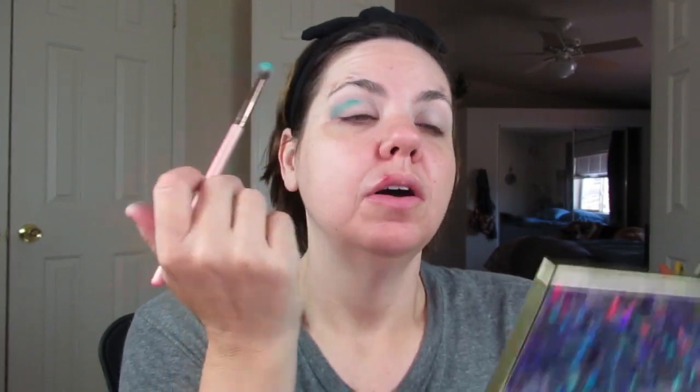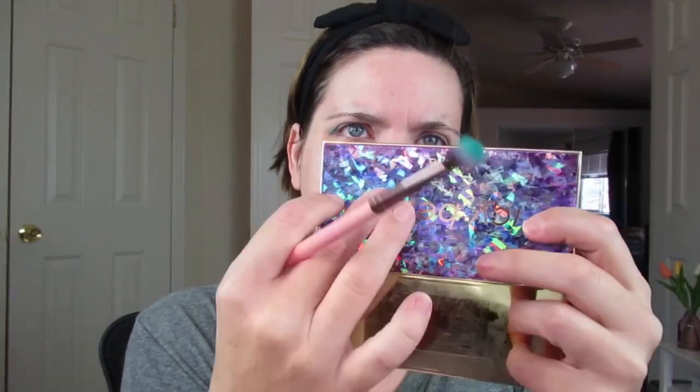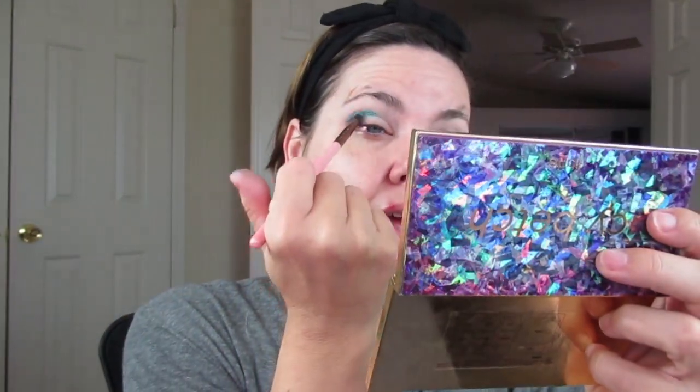I'm using my Luxie 231. The reason I even thought about pulling this out is because I was watching Beauty News last night and they were like, this label right here — this 'Icy Betch' — is a sticker! And apparently that's bothering some people. I couldn't care less, but apparently it's bothering some people.